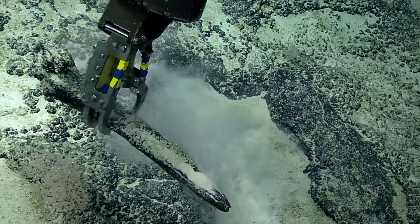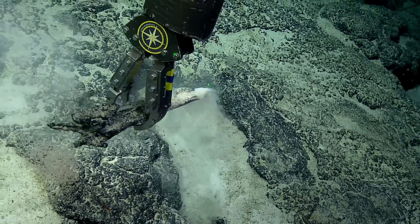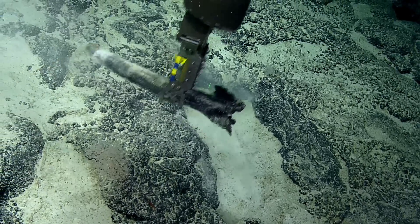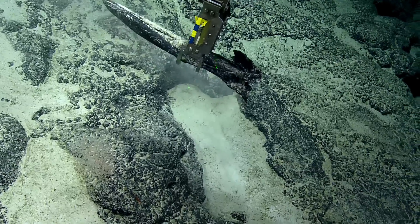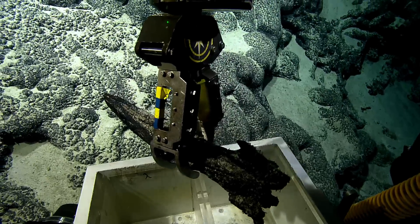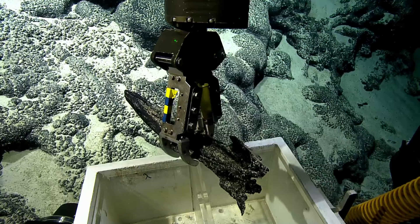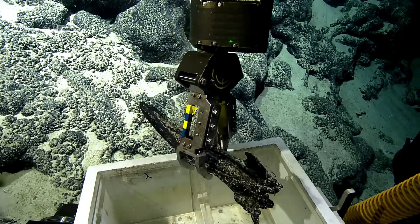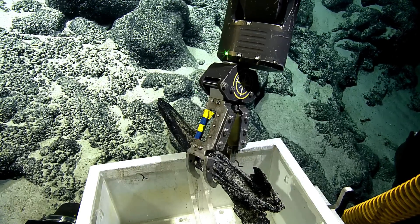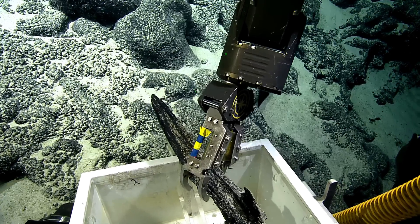All right, it'll go right in. Open the box. Opening box. Like a glove. That's not going to close very much. I mean, it could ride along, and then when we come up, we can put the magnum on it. Yeah.